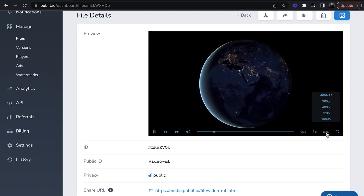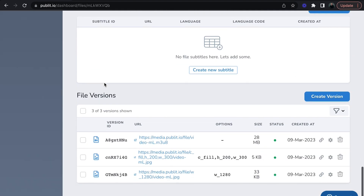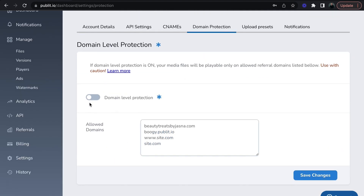Now let's check out a video. Each video page offers basic analytics, subtitle and caption options, and file version history. And for added security, enable domain-level protection to ensure your media is only viewable on specific websites.